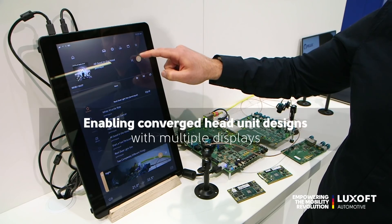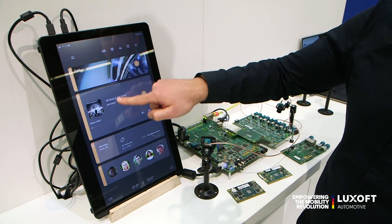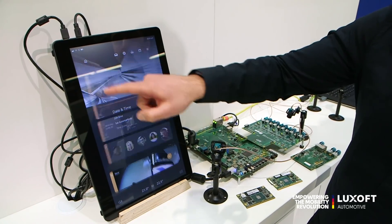It's capable of driving multiple displays. As you can see here, this is the main center stack display and this is the cockpit display — both are being driven by our platform.